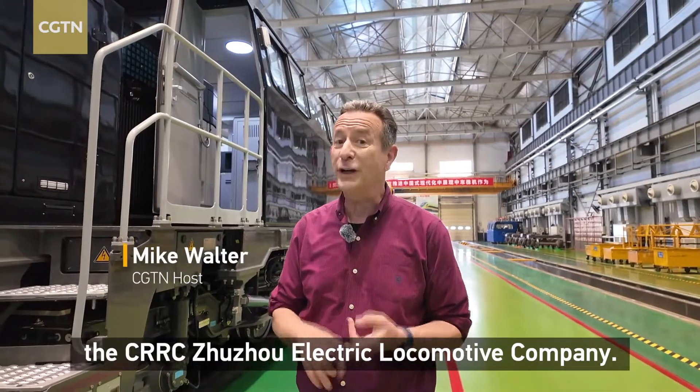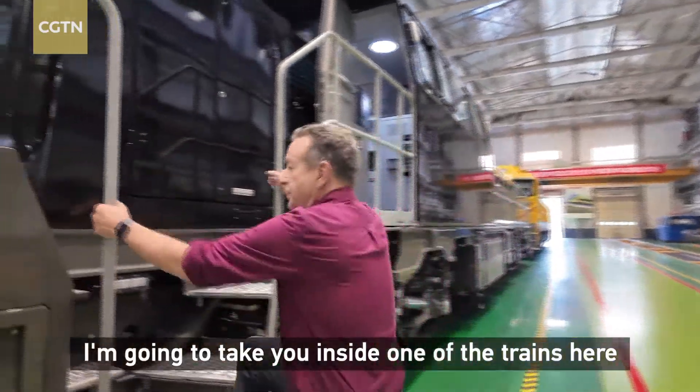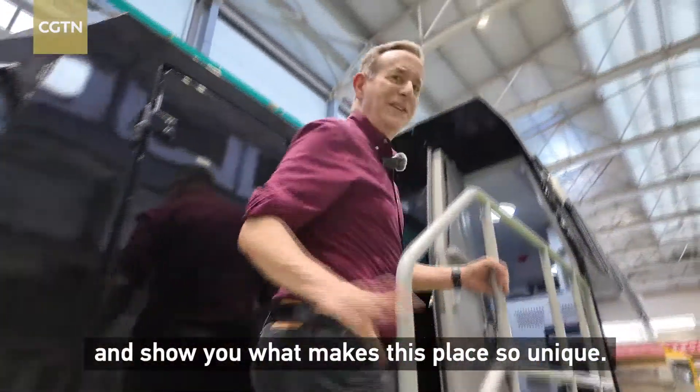Hi there, we're here at the CRCC Jujo Electric Locomotive Company's sprawling facility. I'm going to take you inside one of the trains here and show you what makes this place so unique.